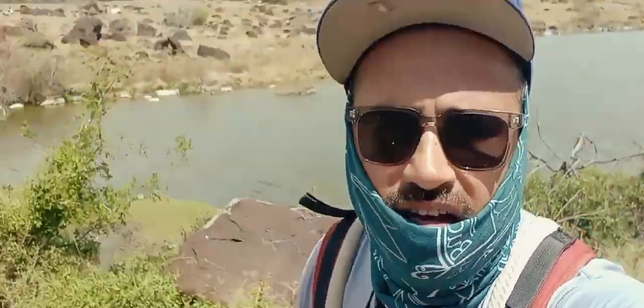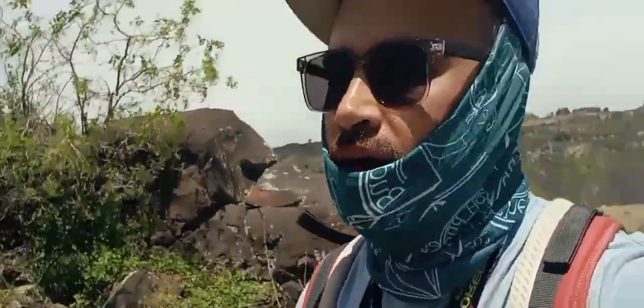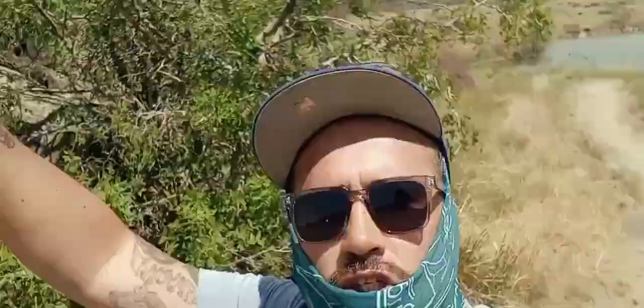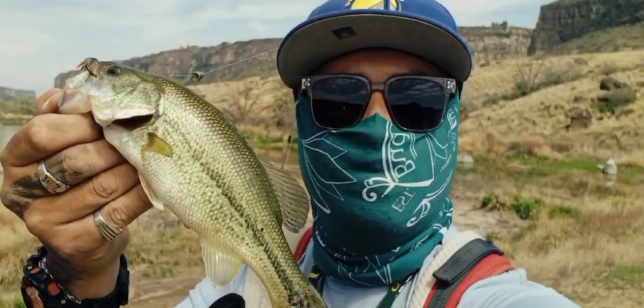Alright guys, this is the end of the video — everybody have a blessed day! Don't forget to like, comment, and subscribe, and check out my shorts because they're awesome. On my way home I stopped and caught this giant smallie — peace!